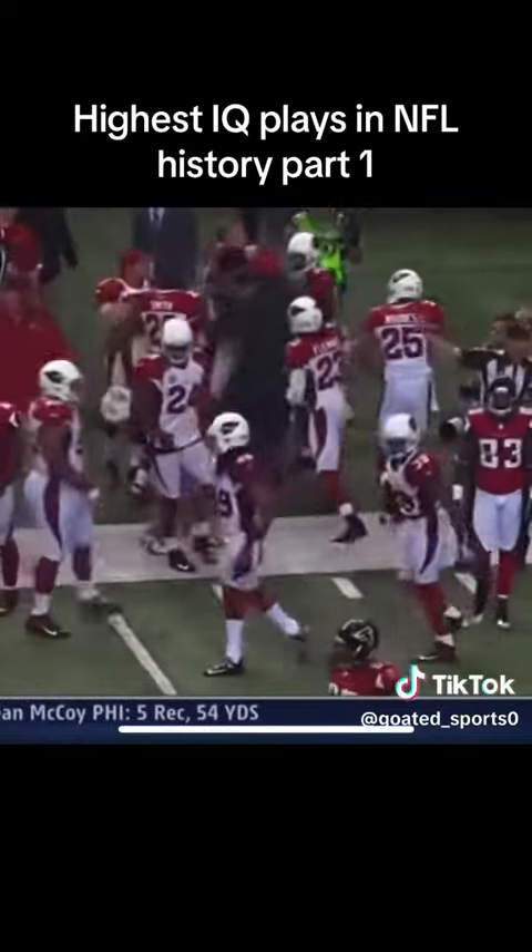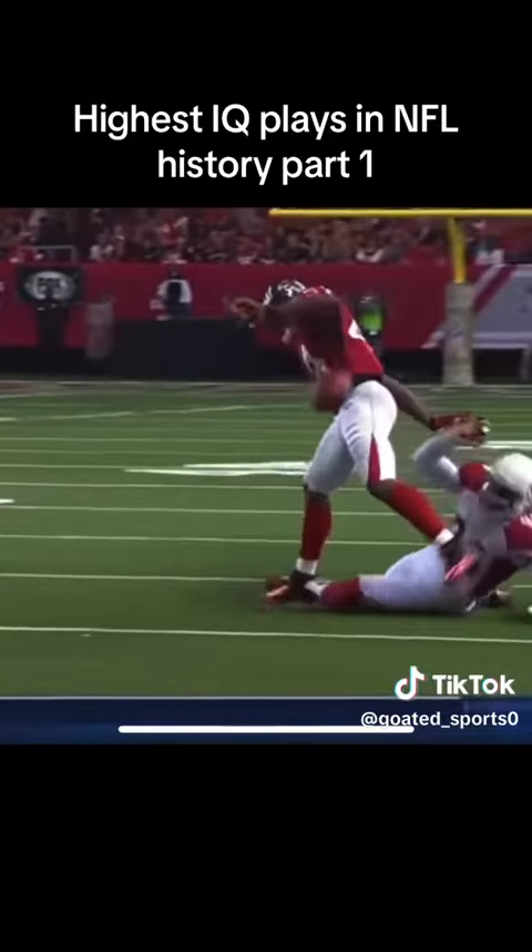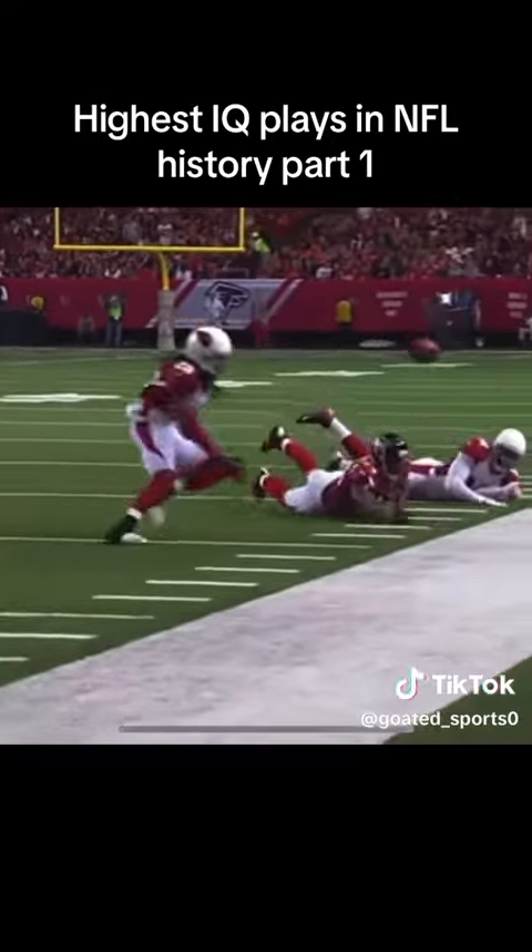What a save by Greg Toler — an unbelievable play by Toler. Ocho knocked the ball away from Snelling.